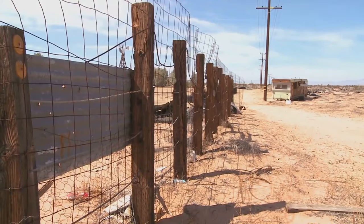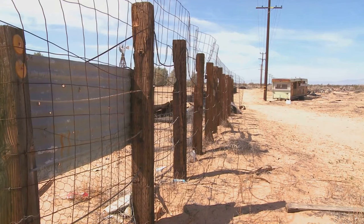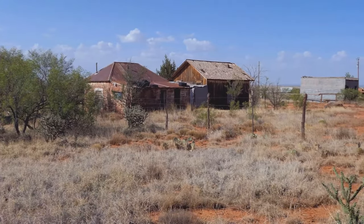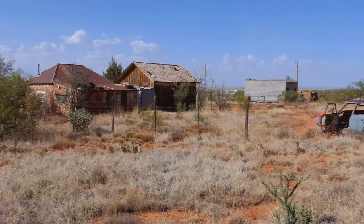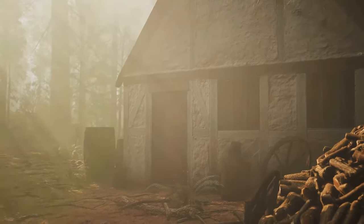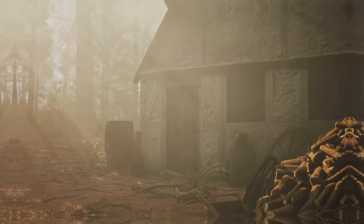We ventured deep into the Pine Barrens, determined to uncover the truth behind the legend. Along the way, we talked to locals — folks who have lived on the edge of the Pines their whole lives. Whether you believe the hype or not, there's no denying the sense of mystery that permeates Ong's Hat.